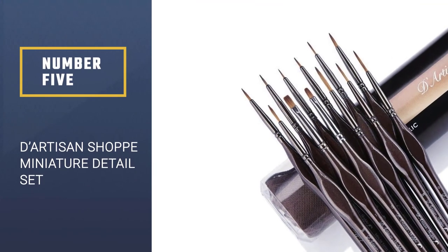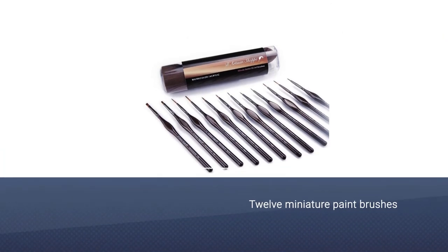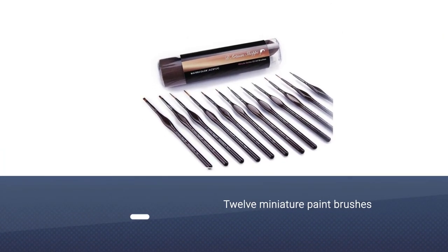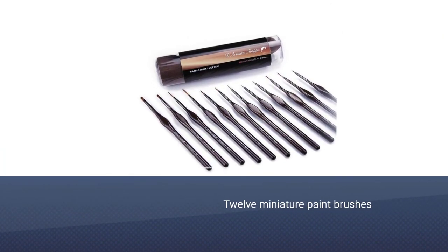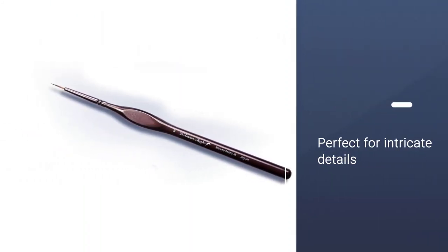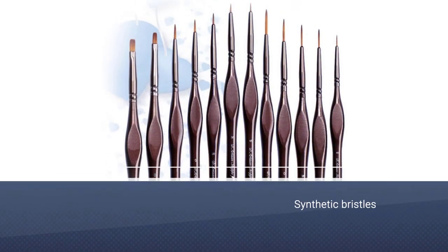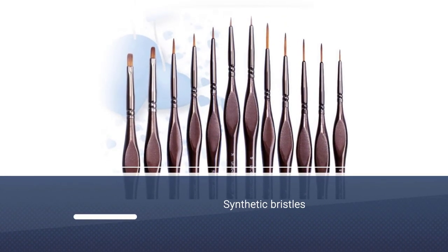Number 5: Dardison Shop Miniature Detail Set. The Dardison Shop Miniature Detail Set features 12 small paintbrushes which are perfect for painting small areas and precise details. Offering synthetic bristles, fine details are painted to a high finish, while the ergonomic triangular handles enable you to easily paint and hold the paintbrushes effectively.